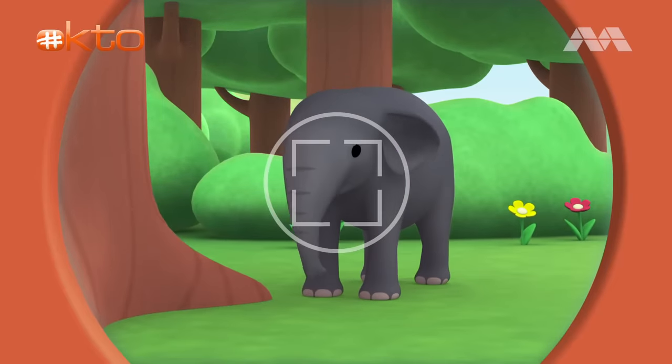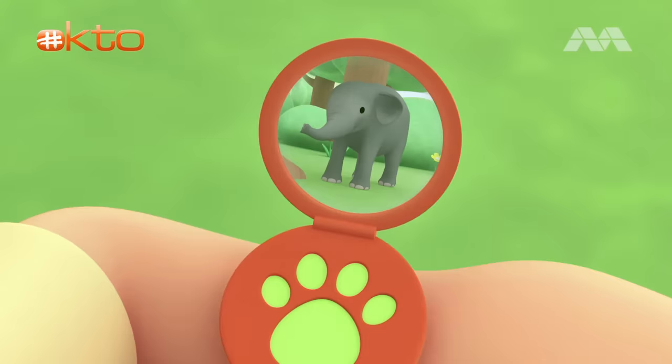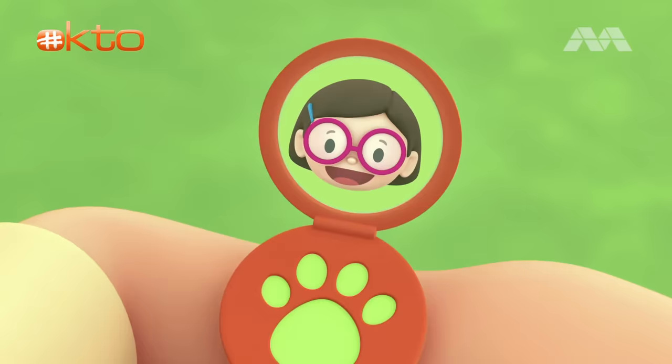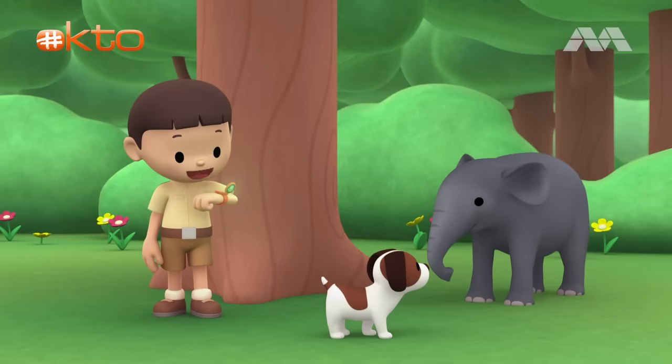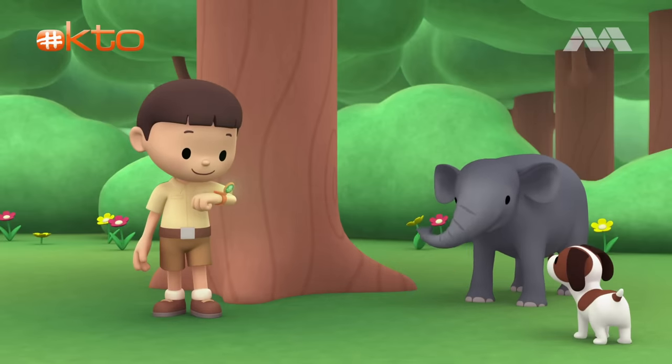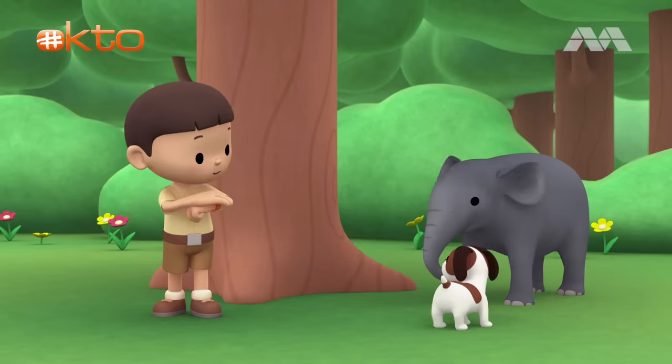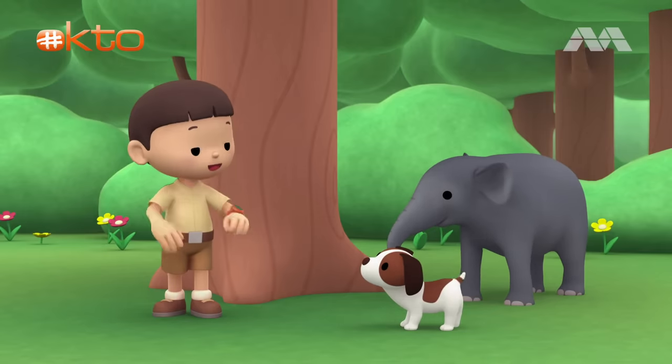Hold still, young one. Katie, are you there? We found a baby elephant in our garden. Hi Leo! Oh my! That is a baby elephant indeed! Can you find more information about it? Absolutely! I'm coming up! Hiro, you stay here and watch our new friend. I'll be right back.